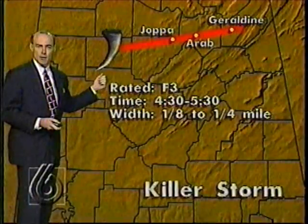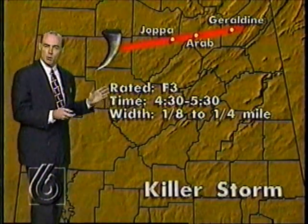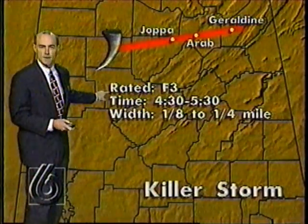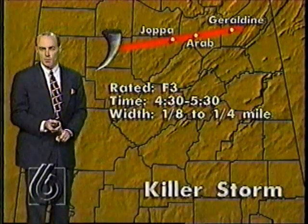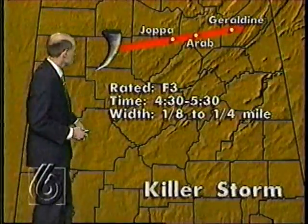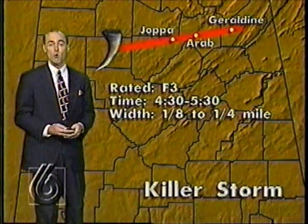The National Weather Service took a survey crew up in the tornado damaged area today and ranked that tornado as an F3 on the F scale — zero the weakest, five the strongest. That puts winds in the vicinity of 150 to 175 miles per hour. Damage occurred in Winston, northern Cullman County, southern Marshall, and DeKalb County. Most of the damage occurred this morning between 4:30 and 5:30 — a storm we won't soon forget.